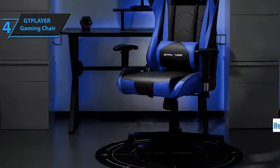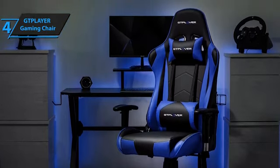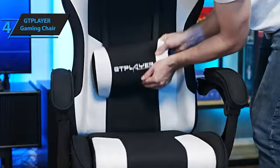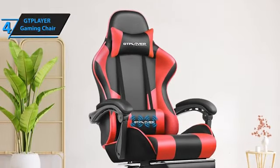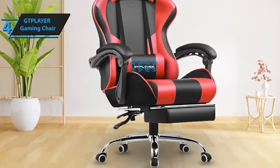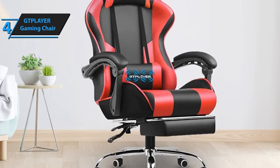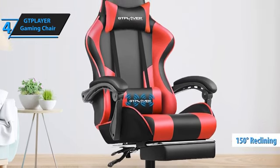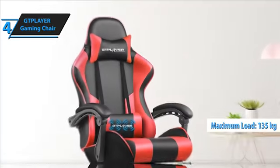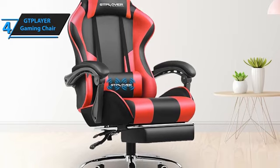Its sporty design with ergonomic sides gives the chair a modern, exciting touch. You can choose from various designs — black with blue, black with white, black, black with purple, and black with red — ensuring the perfect match for your gaming setup. The GT Player includes high-quality materials such as a steel frame and resilient plastic supports, with high-density foam for superior comfort and a durable synthetic covering that is easy to clean. The backrest reclines up to 150 degrees, height is adjustable via its gas piston, and the steel frame and nylon base enable it to hold up to 135 kilograms. The ergonomic lumbar support and seat design prevents pressure points, enhancing the user experience.